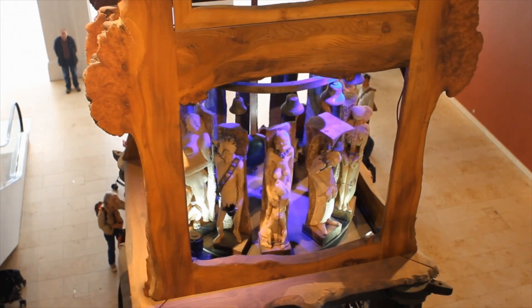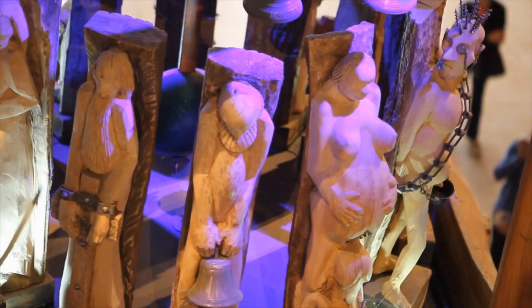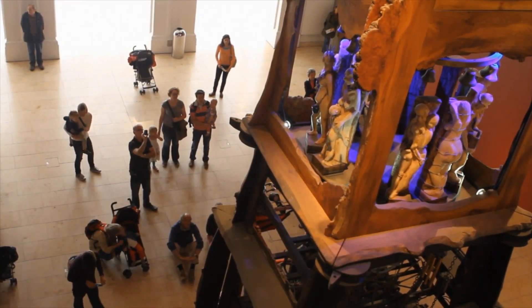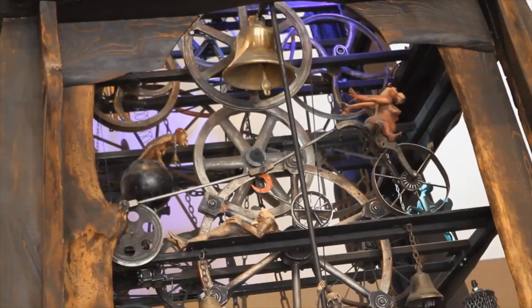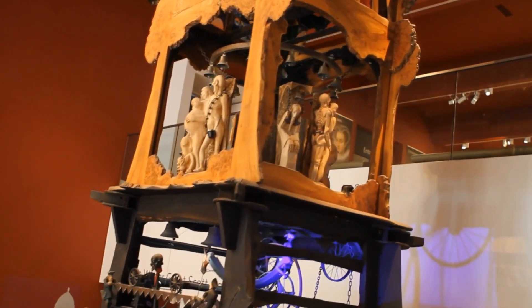The 10m tall clock draws design inspiration from medieval cathedrals and features different levels representing the best and worst of the 20th century — think Hitler, Lenin and Stalin, think persecution, slavery and death. But there are also more playful elements and an overall message that we must endure and hold out hope for the future. It's certainly the heaviest clock I've ever seen.